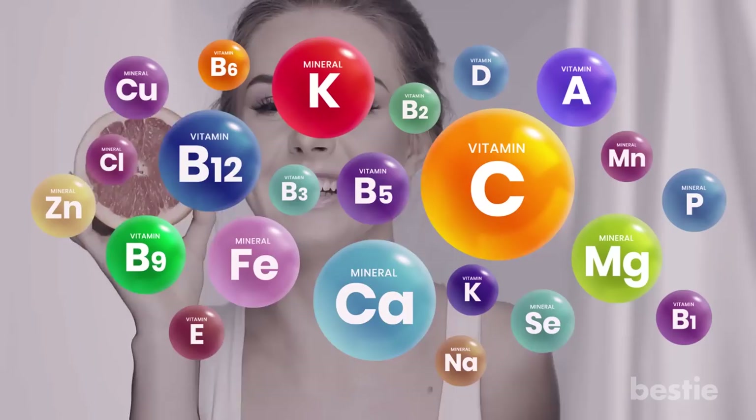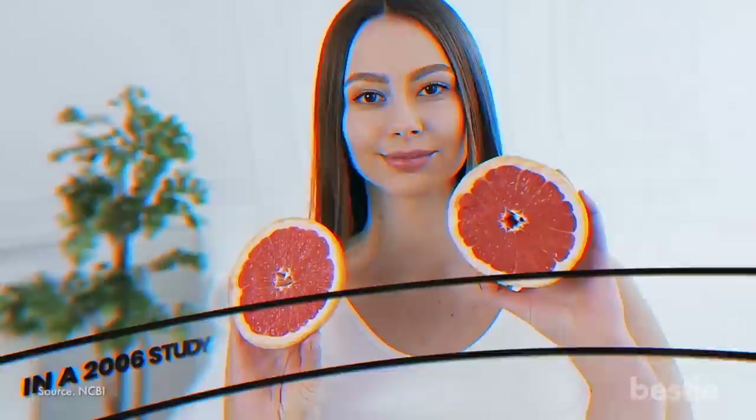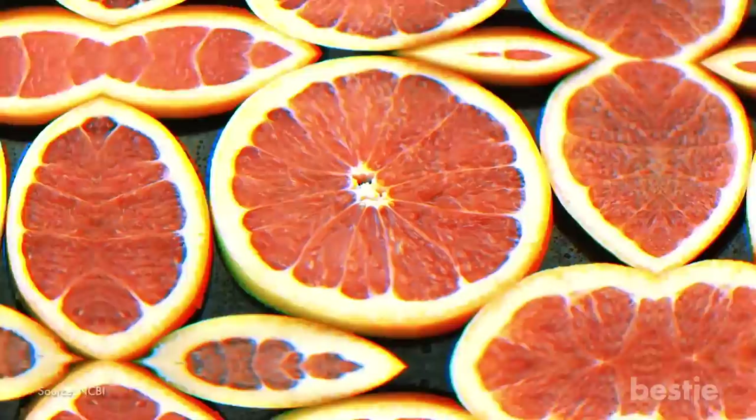Number 11: Grapefruit. This is one of the healthiest citrus fruits. They are a great source of vitamins and minerals like vitamin C, A, B6, magnesium, folate, and potassium. A regular grapefruit diet will allow you to lose weight quickly — in a 2006 study conducted on almost 100 people, those who ate grapefruit lost nearly 3 pounds more than those who didn't. Research also shows that a good intake of grapefruit can reduce your insulin resistance, help you avoid kidney stones, and bring down your cholesterol.